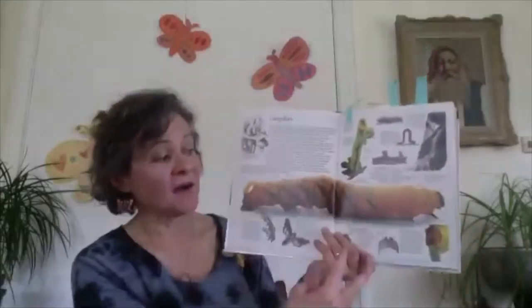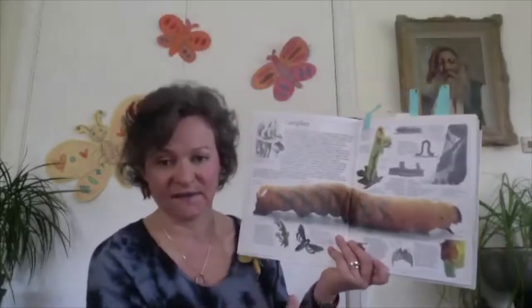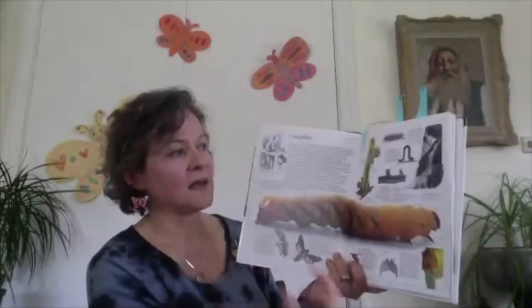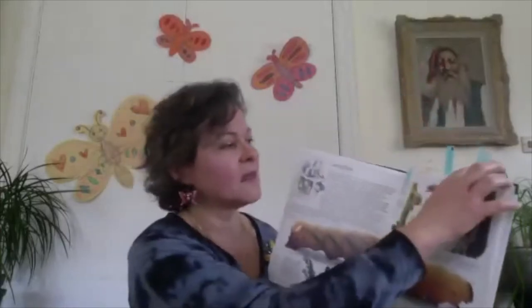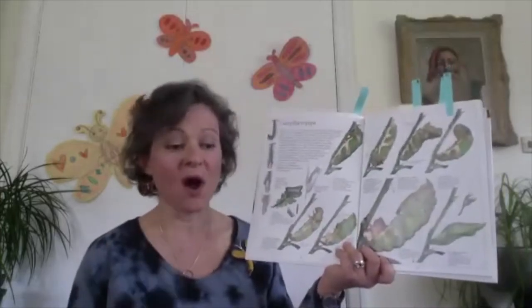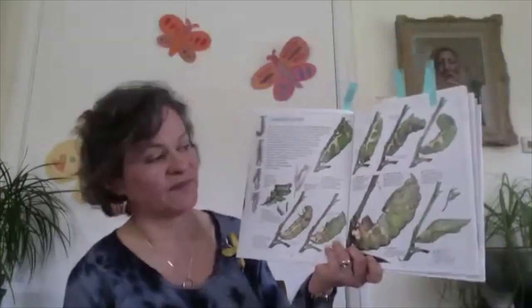The caterpillar likes to eat leaves, so they eat and eat and eat, and then when they're ready to make some really cool magic, they make a chrysalis. Now you might think butterflies come out of a cocoon — a cocoon is very similar, but it's moths, the cousin to the butterfly, that come out of cocoons. Butterflies come out of a chrysalis.